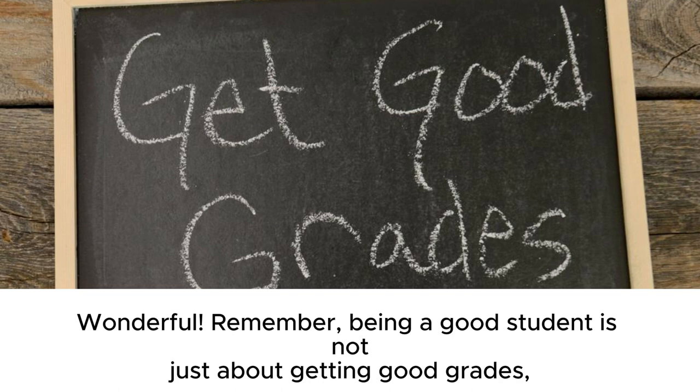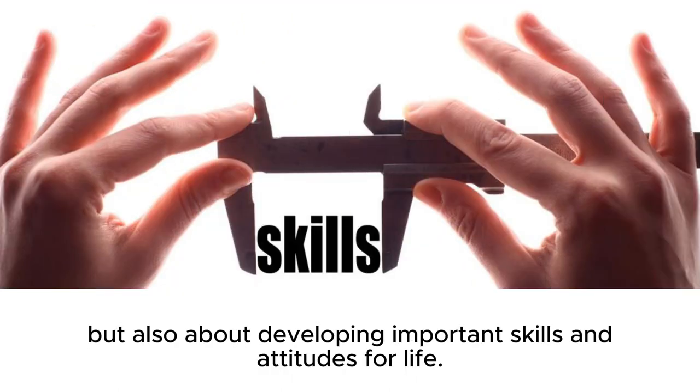Remember, being a good student is not just about getting good grades, but also about developing important skills and attitudes for life.